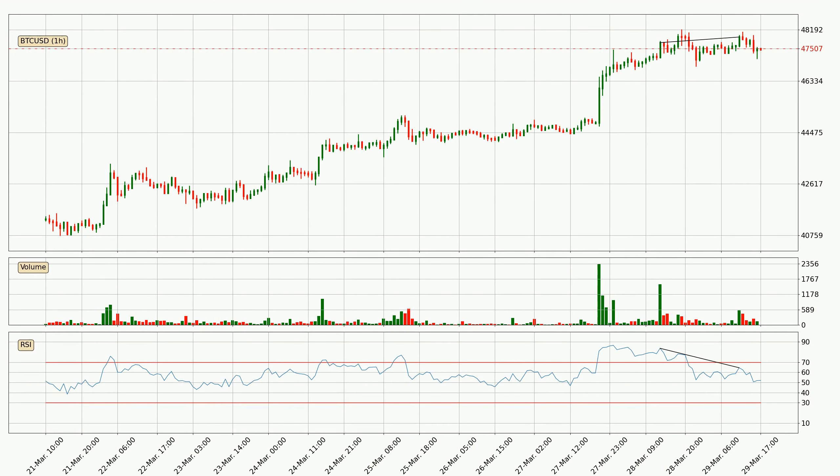On the lookout for divergences in the hourly time frame, owing to a bearish divergence, the price could go down from now on or at least remain stable for the time being.